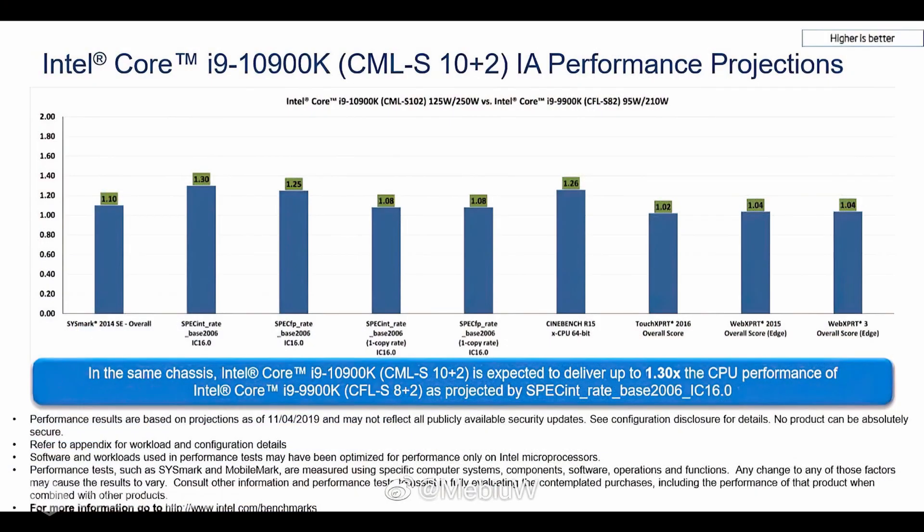Performance for the chip was measured in both single-core and multi-core scenarios, with benchmarks including SYSmark, Spec XPRT, and Cinebench R15. Surprisingly, Intel still internally uses benchmarks which they don't consider as real-world performance metrics.